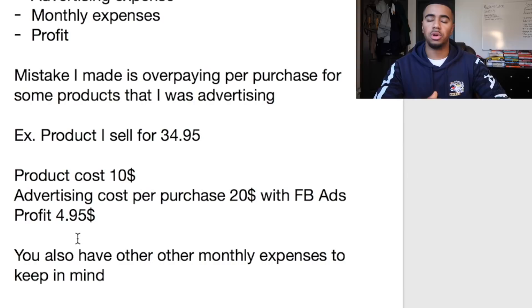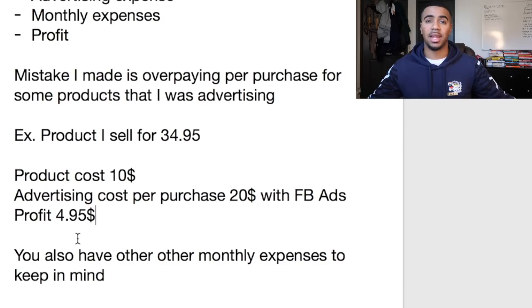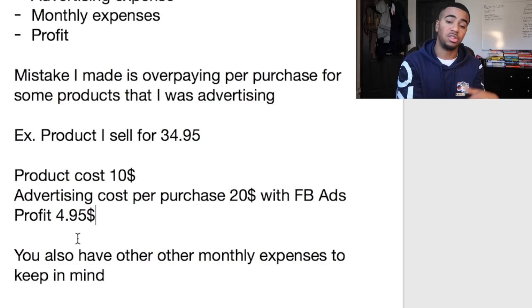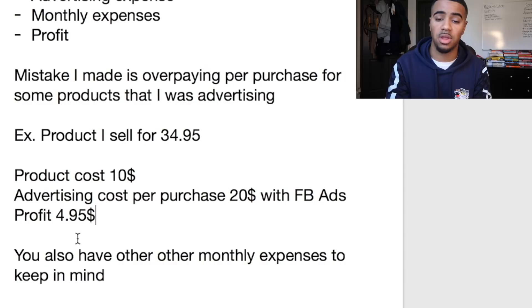That's a huge mistake you should look out for. When you're setting up your Excel sheets, make sure you have a clear picture of everything costing you money, everything making you money, and where all the money is going. Because simple mistakes like these can cost you a lot in the long run. If I'm only making $4.95 on one product, why not allocate that budget to another product making double or triple the profit and scale that instead?